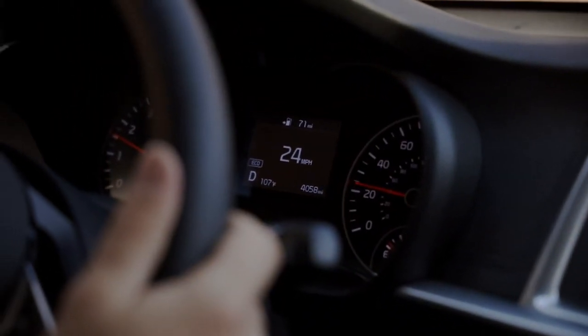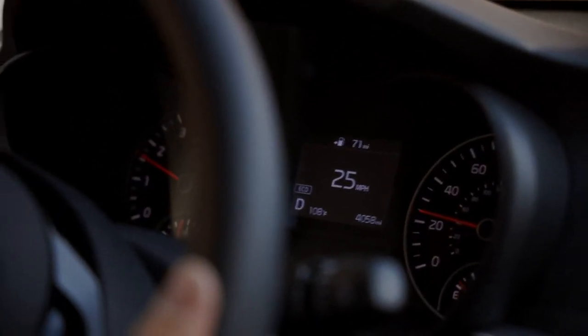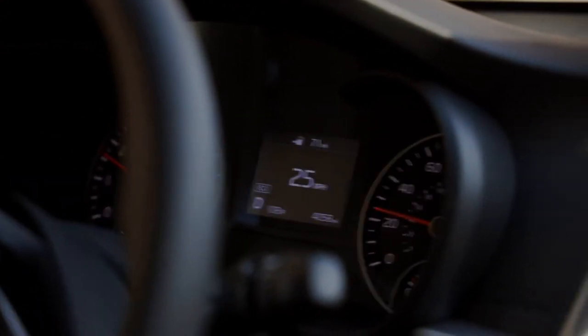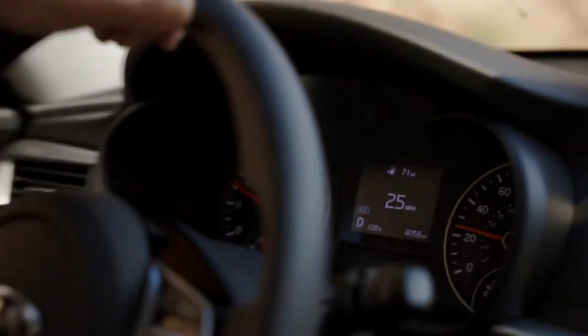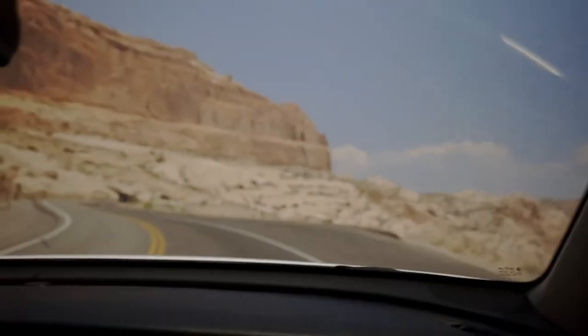107 degrees and we only got 71 miles left. We're cruising. 108 degrees — and look at me, I'm wearing freaking pants. You're wearing pants? What was I thinking? I told you that, and you said no because we're just going to catch a sunset.